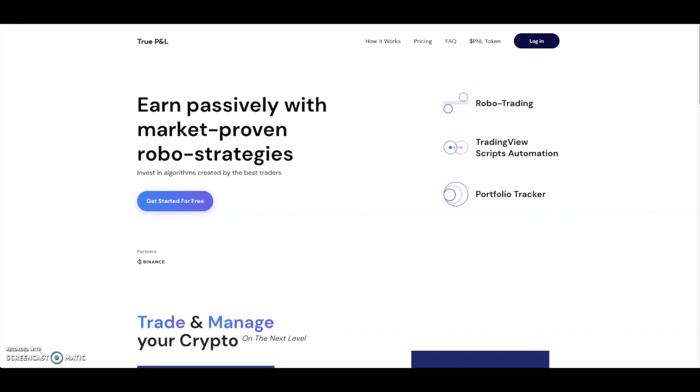Welcome back to the Everything Altcoin channel. Today we're going to be talking about another project that seems like it has some potential — it's called True PNL. You get to earn passively with market-proven robo strategies. It basically allows you to invest in algorithms created by the best traders.